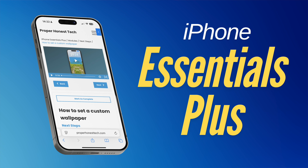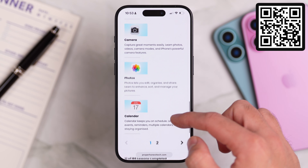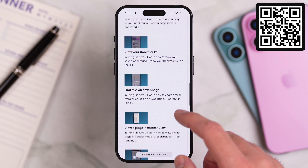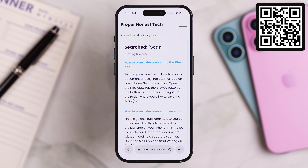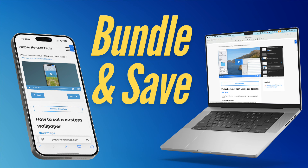If you ever watch videos like this and think there's no way you're going to remember all of that, you should have a look at iPhone Essentials Plus. It's my training portal for the iPhone with more than 200 lessons, all broken into clear modules so you can learn at your own pace. Every lesson includes a short video, a step-by-step guide with screenshots, and a downloadable PDF. You can browse through the modules or use the search tool to jump straight to what you need. There are no ads, no sponsors, and it's a single one-time purchase that includes all future updates. There's also Mac Essentials Plus, and you can buy each course on its own or bundle them together for best value. Scan the QR code on screen, or check the link in the description or the pinned comment.